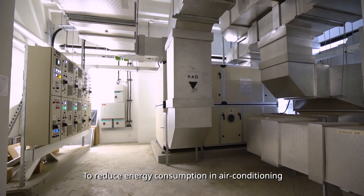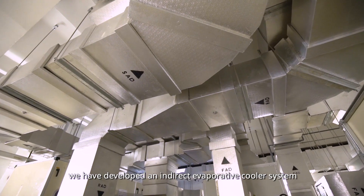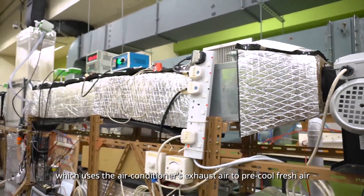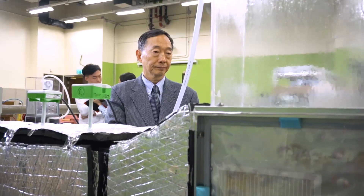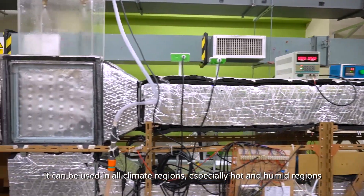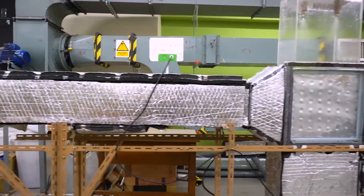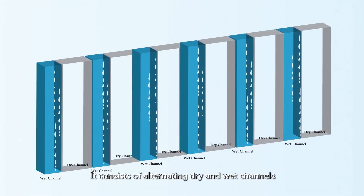To reduce energy consumption in air conditioning, we have developed an indirect evaporative cooler system which uses the air conditioner's exhaust air to pre-cool fresh air. It can be used in all climate regions, especially in hot and humid regions. It consists of alternating dry and wet channels.